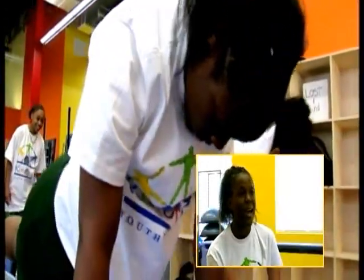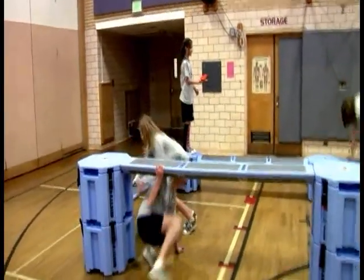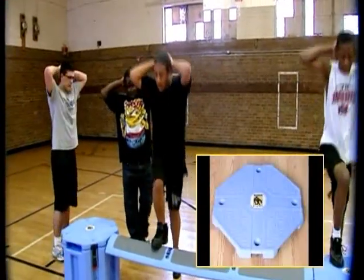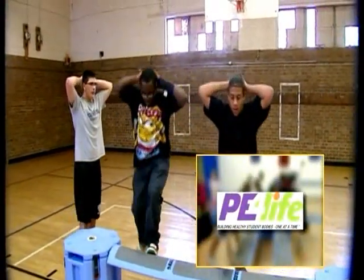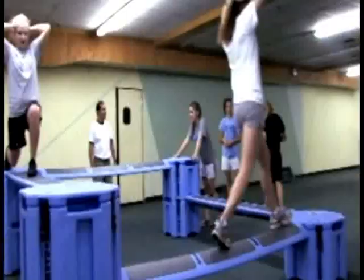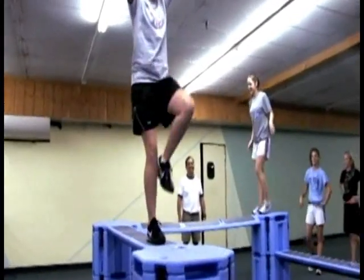My name is Amalaya Dada. I am 18 years old and I like the Rail Yard because it's a workout that is fun and very productive. Rail Yard Fitness is a platinum sponsor of PE for Life, the national leader in promoting PE as an everyday activity in schools. Look for the Rail Yard and PE for Life training academies across the country.